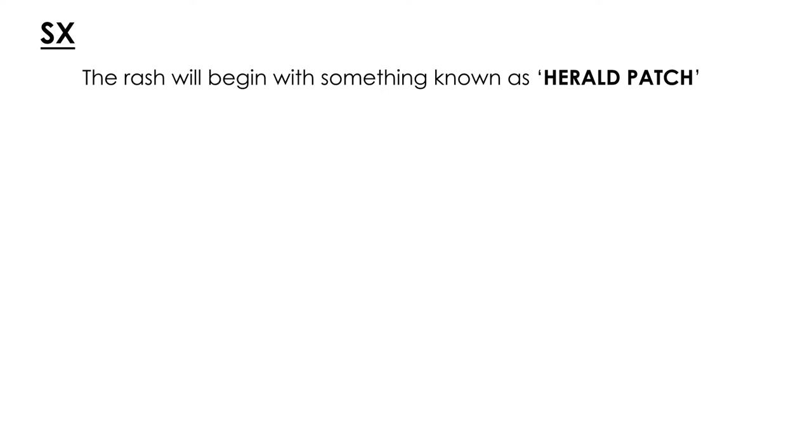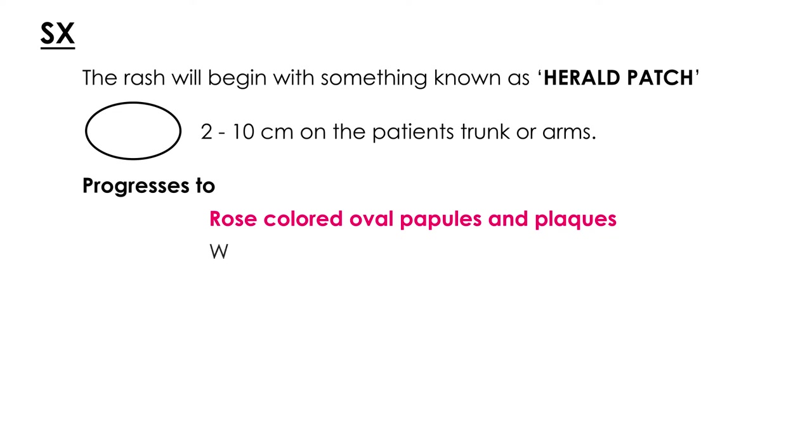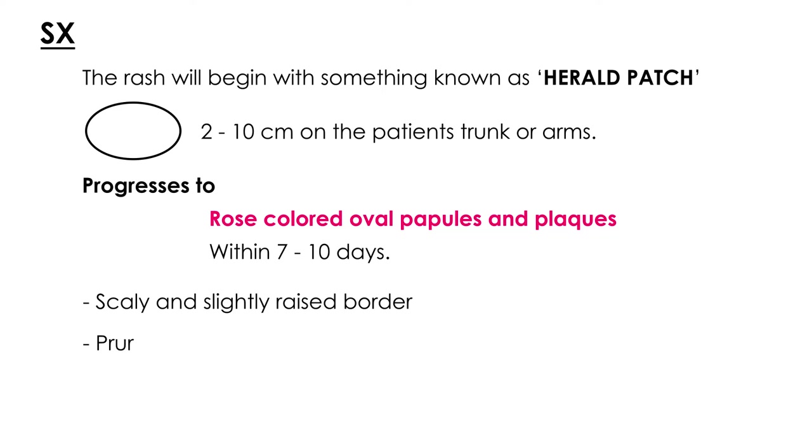Symptoms include the following. The rash will begin with something known as a herald patch, which is usually an oval shape anywhere from 2 to 10 centimeters on the patient's trunk or arms. Then, within about 7 to 10 days, it progresses to rose-colored oval papules and plaques that can have a scaly, slightly raised border and will be pruritic — very itchy. Sometimes the rash shows a very distinct distribution known as a Christmas tree-like pattern.